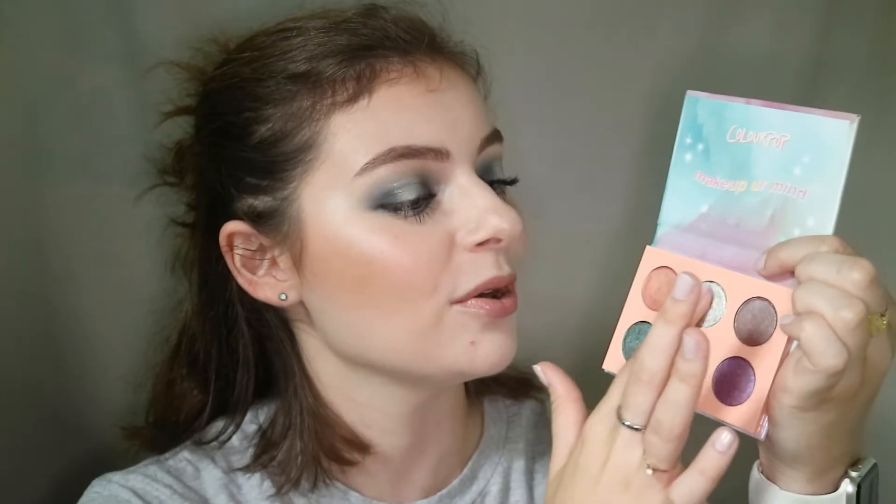I got this palette and this is what inspired me to do this. This is a ColourPop Make Up Your Mind palette and it's specifically this, which is the most intense silver out there. Since the Ravenclaw house is dark navy blue and silver, I thought this is like the perfect eye look to do.